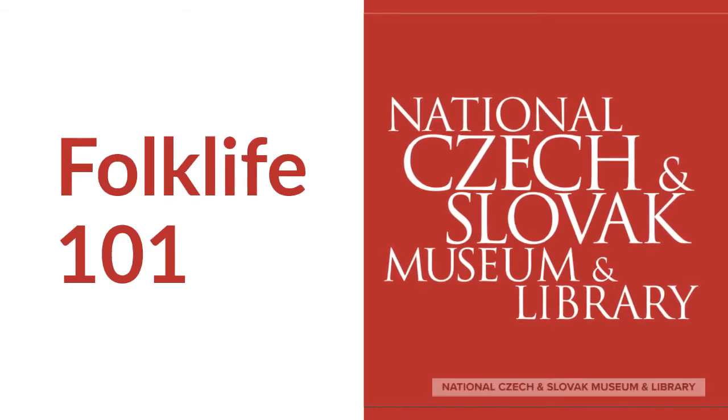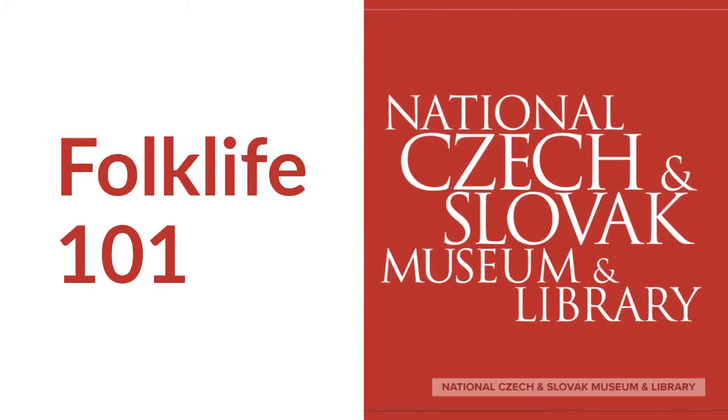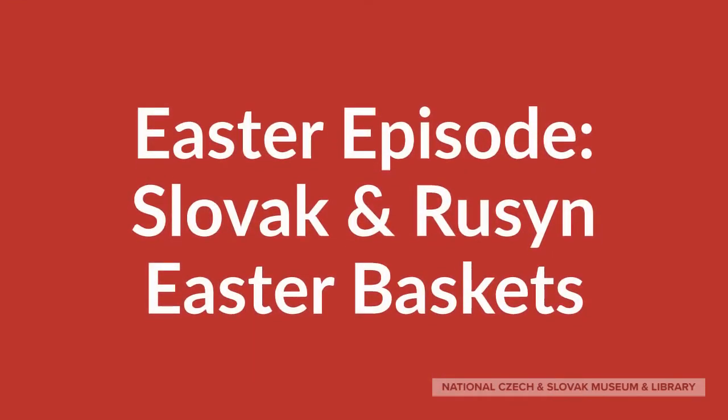The National Czech and Slovak Museum and Library presents Folklife 101, a video series to teach about folk and traditional arts. This is a special Easter episode of Folklife 101, and our topic is Slovak and Rusin Easter baskets.